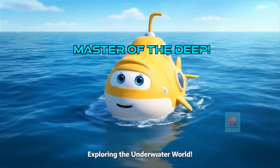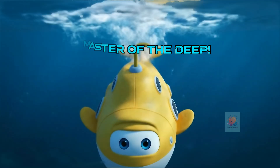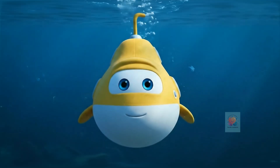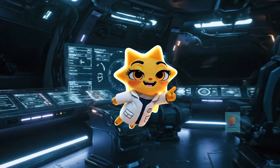So by mastering the simple trick of letting water in to sink and pushing it out to float, submarines can explore the amazing secret world hidden beneath the waves. If you like this video, like, share, and subscribe to Tender Intellects for more such fun videos.